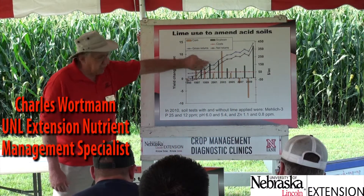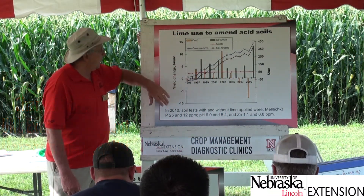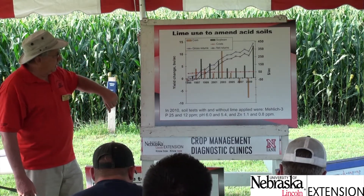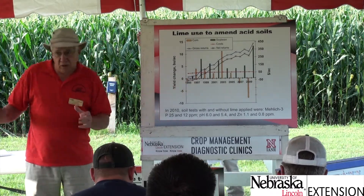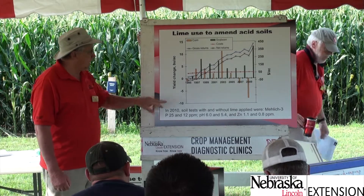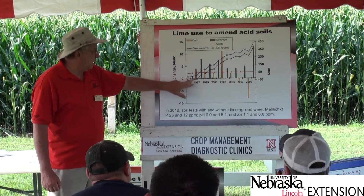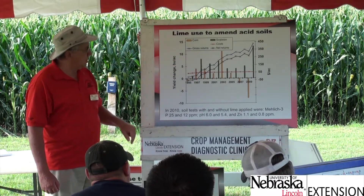The bars indicate the crop response — the gold bars for corn and the green bars for soybean. It takes a number of years for the lime to really work and adequately neutralize the soil pH to have an effect. But we're already seeing a response in the third year with corn and then a big response in the fourth year with soybean.